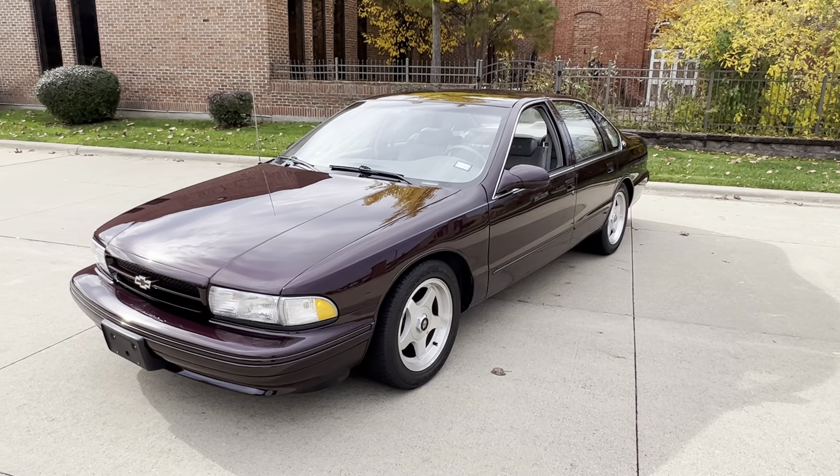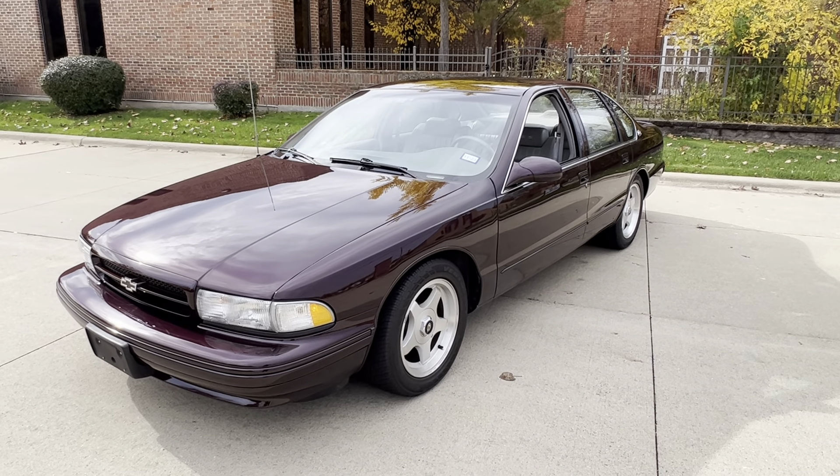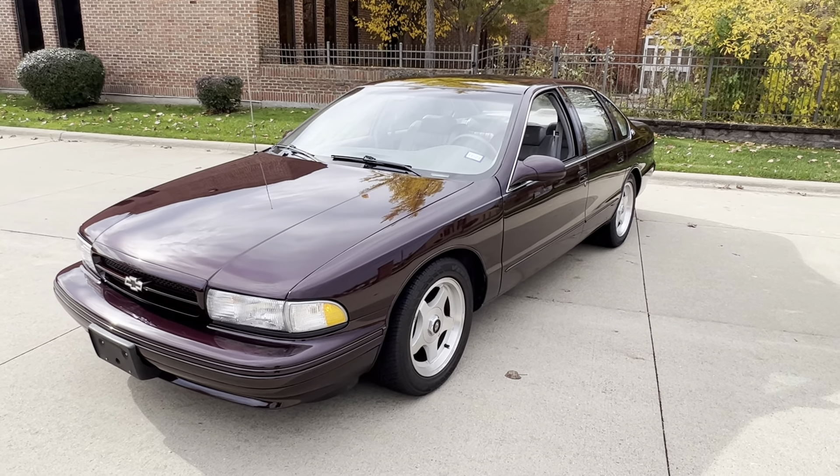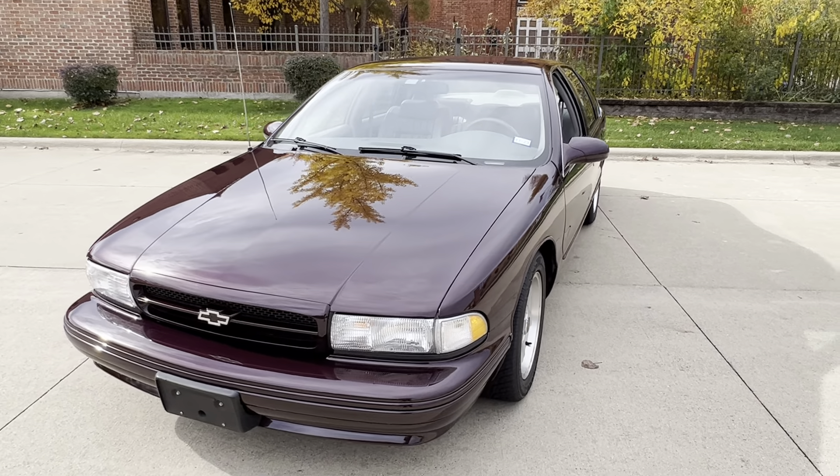Hello everyone, Dave here from Showdown. Let's take a little walk around the 1995 Chevrolet Impala SS. This is one of 7,100 produced this year in the dark cherry. All factory stock, 5.7L LT1 in it.